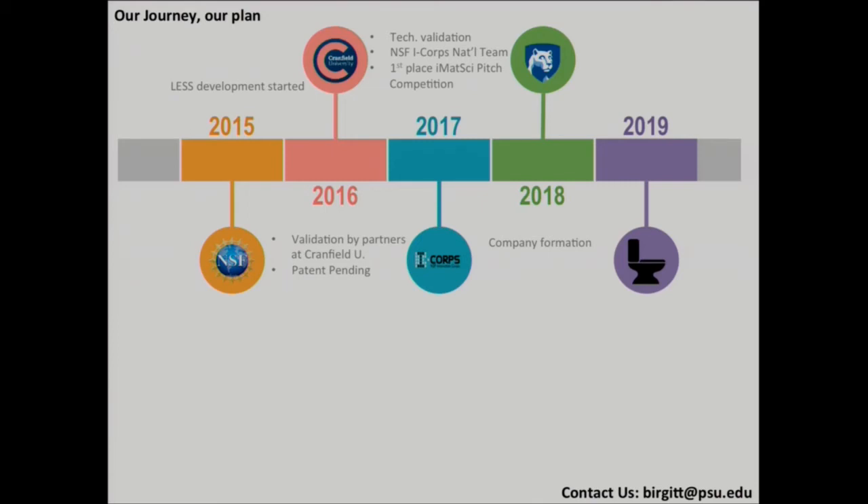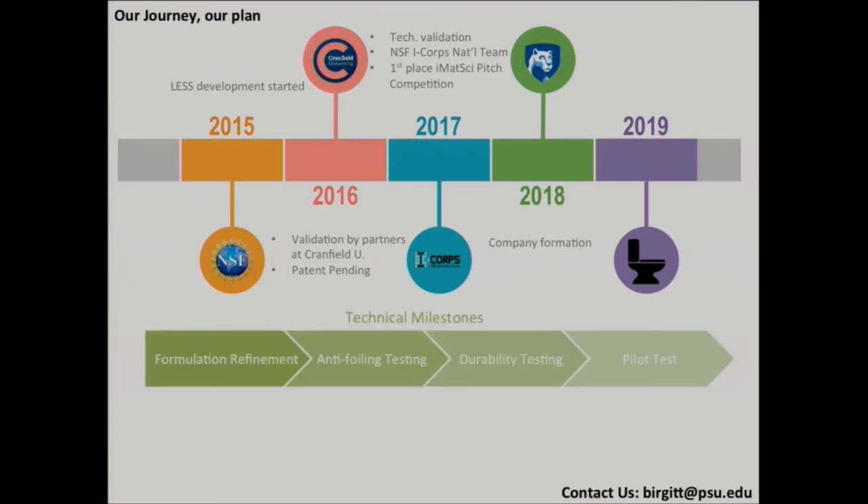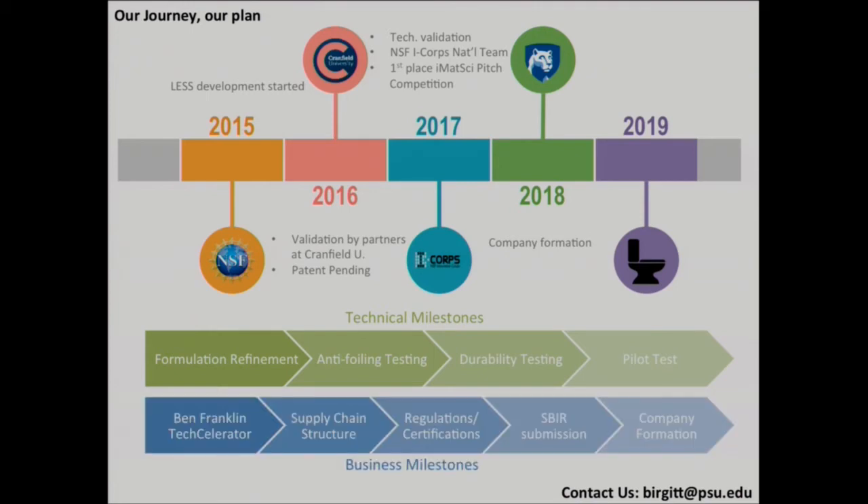Our next steps include technical milestones such as conducting a pilot test at Penn State, as well as a number of business milestones. We are currently participating in the Ben Franklin Techcelerator program, where our goal is to surround ourselves with experts and advisors to fill gaps in our team and provide additional experience and expertise. We'll also be looking into different aspects of our supply chain structure and regulations relevant to our product. Ultimately, we want to revolutionize the way that waste is managed — with a coating like ours, toilets may one day be able to keep themselves clean while reducing their environmental impact.